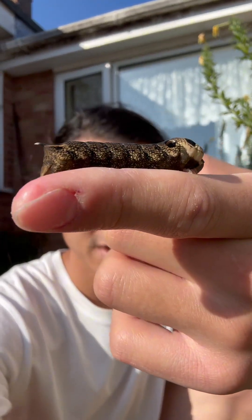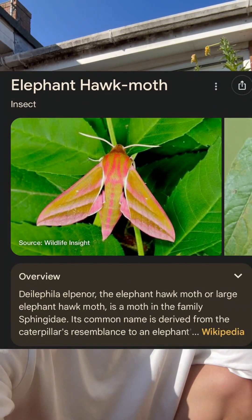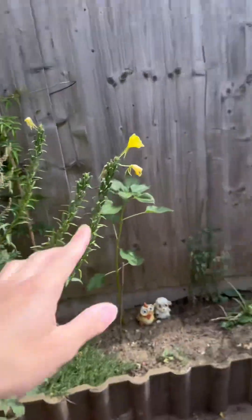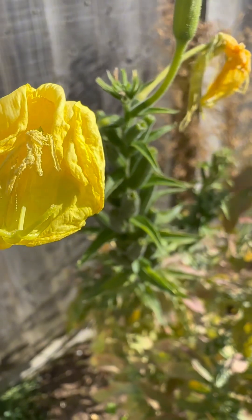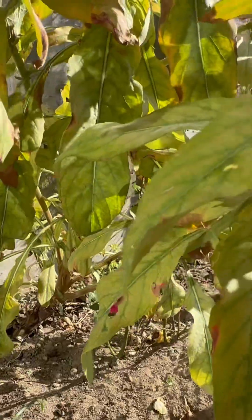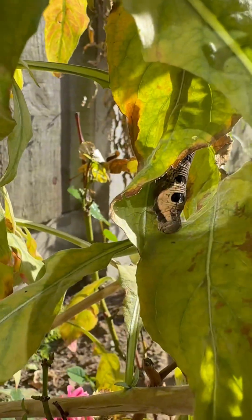This is the elephant hawk moth caterpillar, the UK's largest caterpillar. I was looking at our evening primrose — we have one of these here, and moving on from the larger one we have this one here. As I was just smelling the flowers, I was looking around and I saw something moving in the corner of my eye. If you look very carefully, it's actually an elephant hawk moth caterpillar.